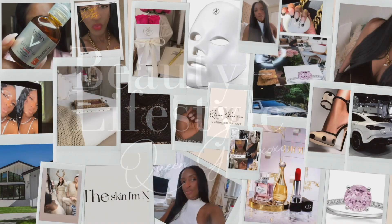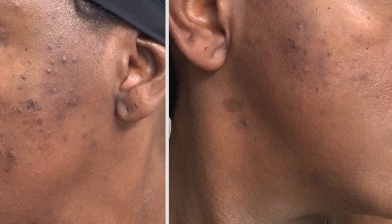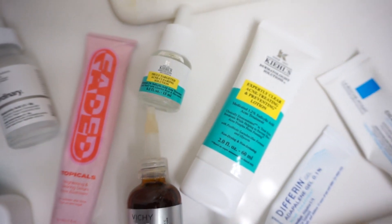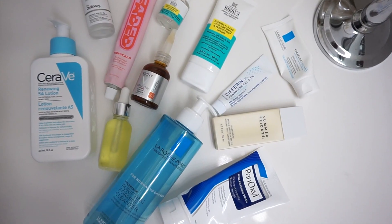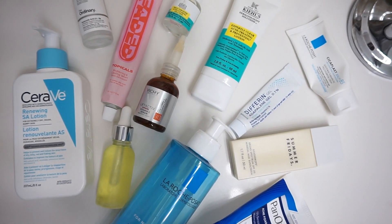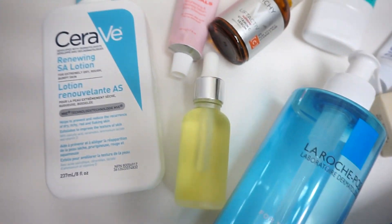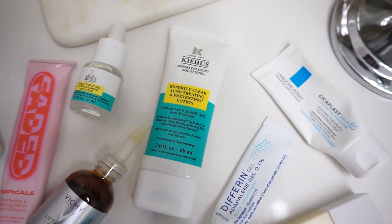Hey loves, in today's video I will be doing a detailed skincare video. This was my skin last year — I have come a long way. I've been using some great products, changing my lifestyle habits, and eating better. I'm triggered by sugar, which causes most of my breakouts. I wanted to share some products I use and what is working — mainly active ingredients. I didn't want you to wait till the end to see the products, so feel free to screenshot them now.